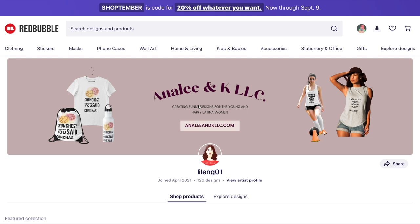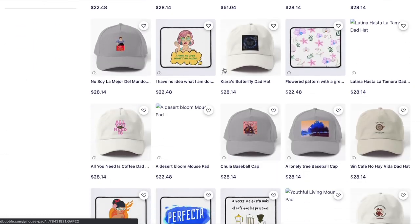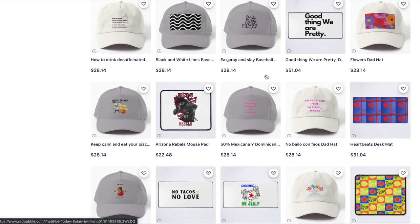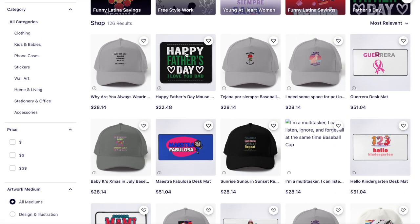Moving on to Anna Lee and Carrie LLC — 'creating funny designs for the young and happy Latina woman.' By the way, pick either 'women' or 'the young and happy Latina woman,' not both. The cover photo is a bit lacking — you could have stretched it all the way and added more visual interest. The t-shirt on a hanger is nice but could use different designs and a more visible background. Scrolling down, I'm 99% sure you had the featured product set to Redbubble's choice, because they're now pushing desk mats and mouse pads — and I don't think that was your intent for a Latina women's design shop.